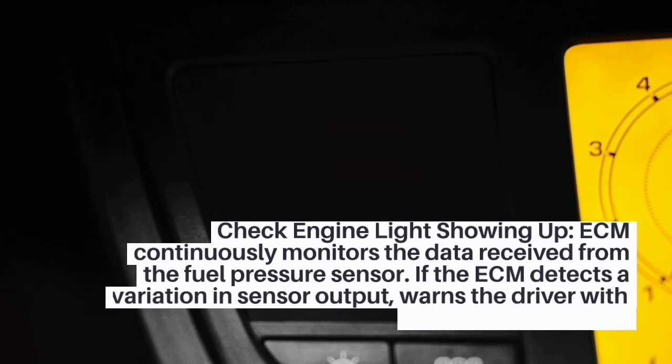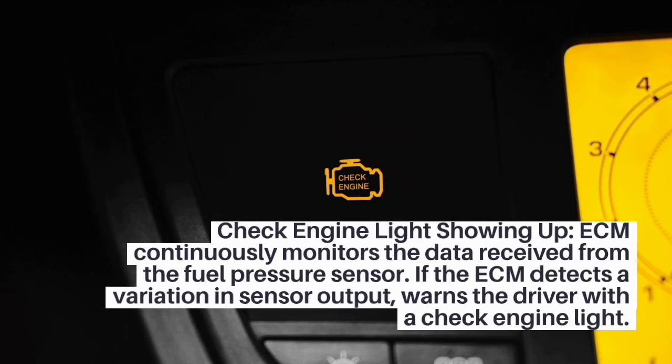4. Check engine light showing up. The ECM continuously monitors the data received from the fuel pressure sensor. If the ECM detects a variation in sensor output, it warns the driver with a check engine light.